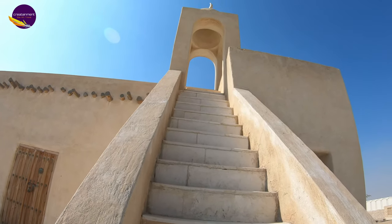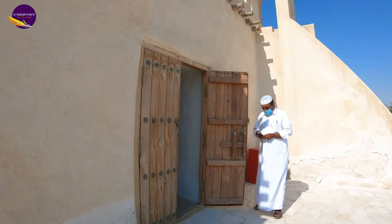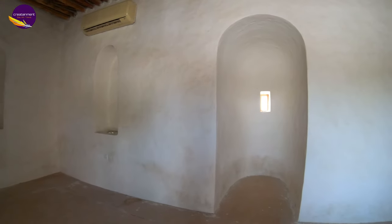It is a small mosque, served primarily as a local prayer room, but was also used as a school for teaching the Quran to children and thus served as a madrasa.